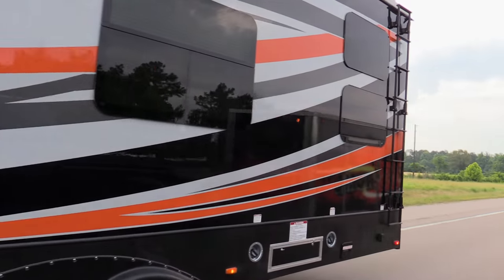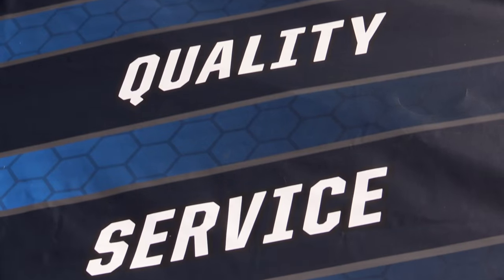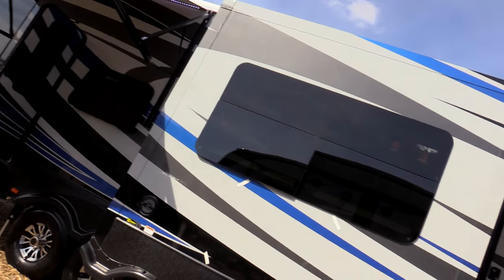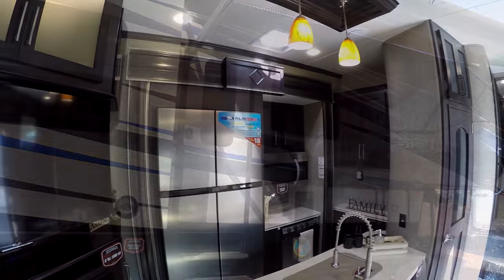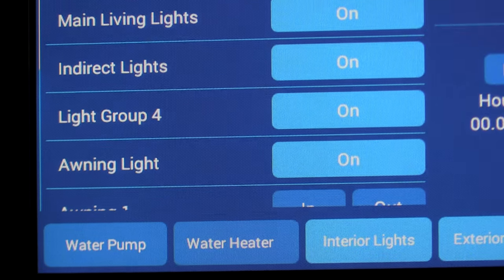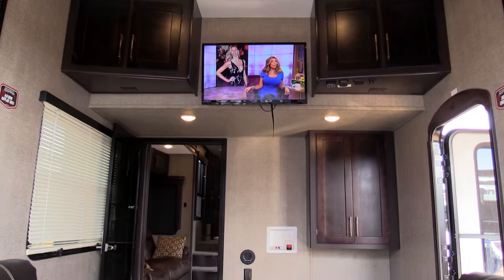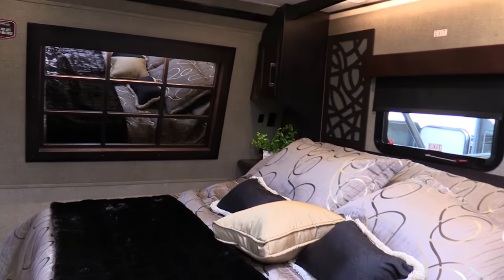Our Raptor we've been using this year is a 2015, and we recently went to the Keystone RV open house in Elkhart, Indiana to check out the brand new 2016 Raptor toy haulers. These things are totally redesigned with lots of new features, and it has the whole RV industry talking.